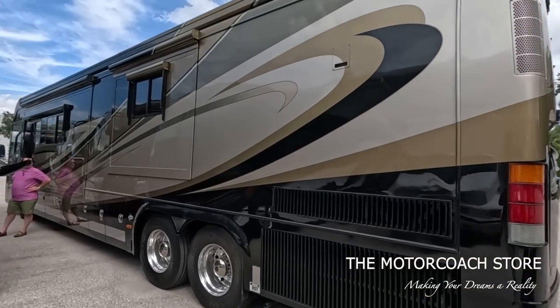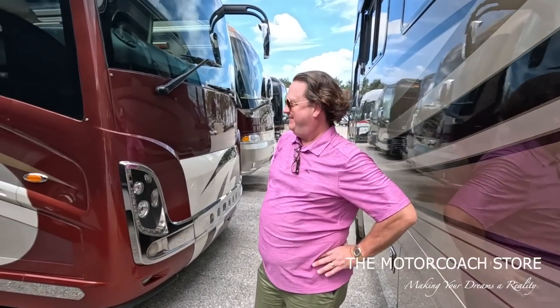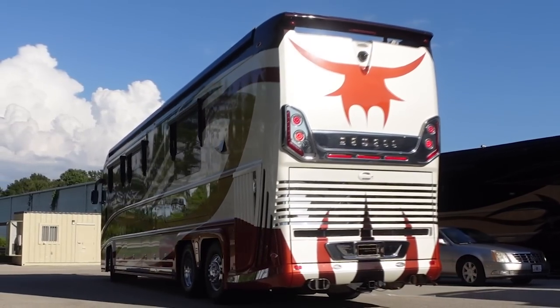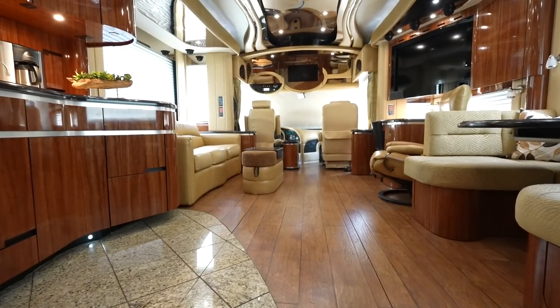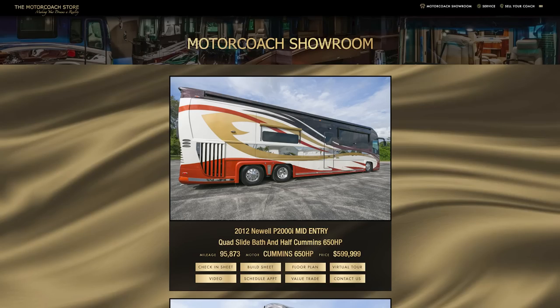With the Caterpillar motor - I believe that's the CAT C15. A lot of value in this Beaver. Next up is a nice looking Newell coach - mid-entry. Chris and Joanne, hope you're enjoying your new coach. They traded this in - it's their second coach bought from us and they just bought their third. 2012 Newell P2000i, mid-entry, 95,000 miles, $599,999. Extremely well-specced coach. Unique, good looking. It's on our website - check it out.